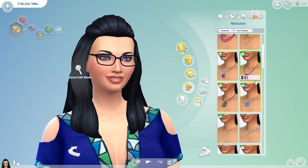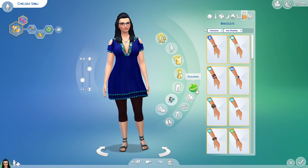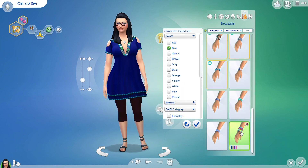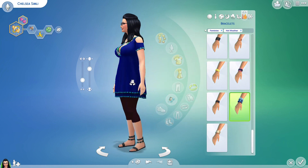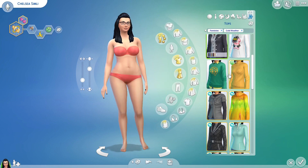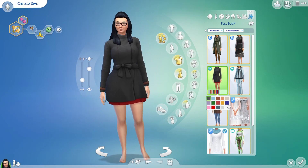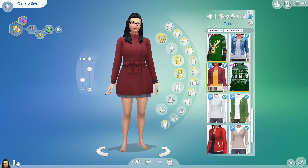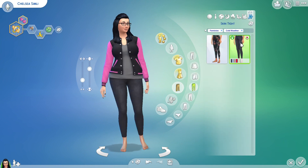Just cold weather left now. This wouldn't be sufficient for cold weather in England, but my sim lives in Oasis Springs so I figure it'll be fine. This would not be sufficient in England's winter — not at all! But I do think she looks really cute and again I would so wear that in real life.